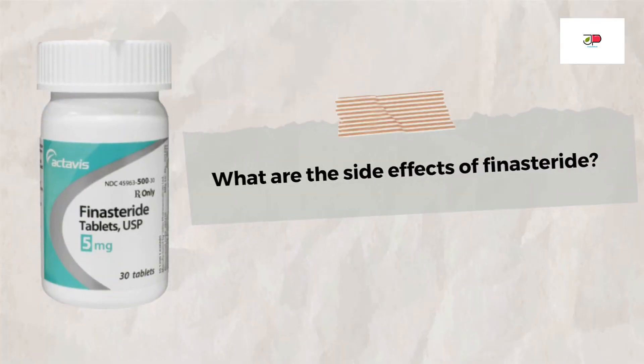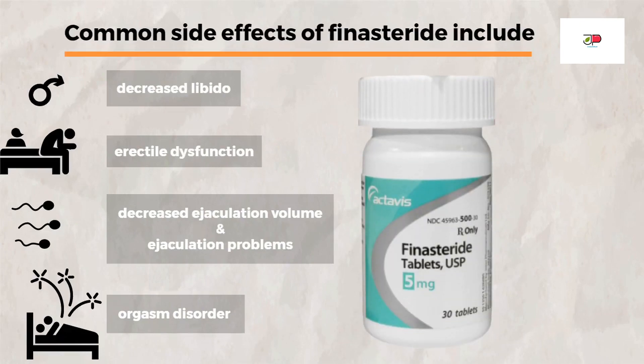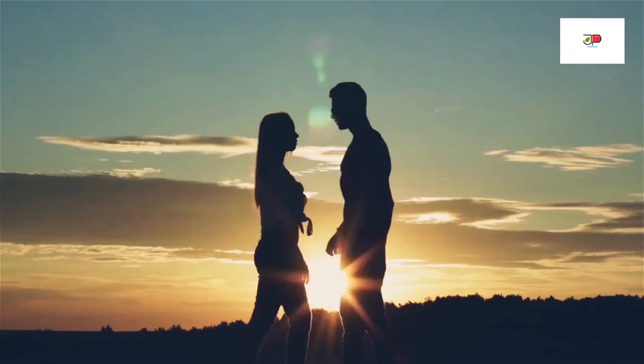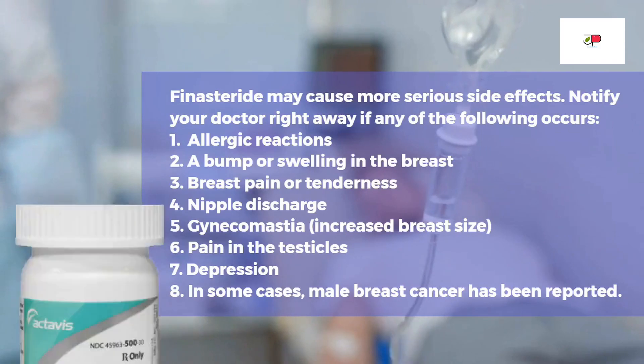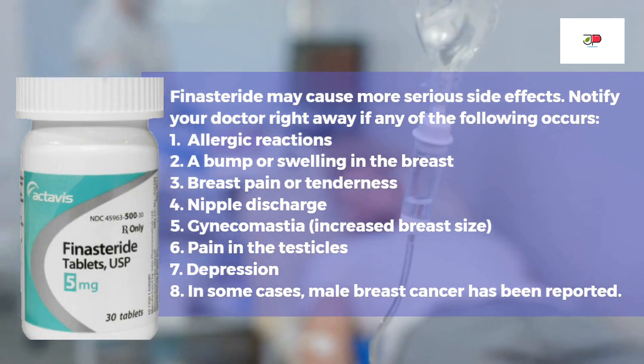Now, what are the side effects of Finasteride? Common side effects that may occur from taking Finasteride include decreased libido or low sex drive, erectile dysfunction — which is trouble getting or keeping an erection — decreased ejaculation volume, ejaculation problems, and orgasm disorder, which is difficulty reaching orgasm. According to clinical studies, some of the sexual side effects may continue even after stopping the medication. Finasteride may also cause more serious side effects, so notify your doctor right away if you experience any of those.